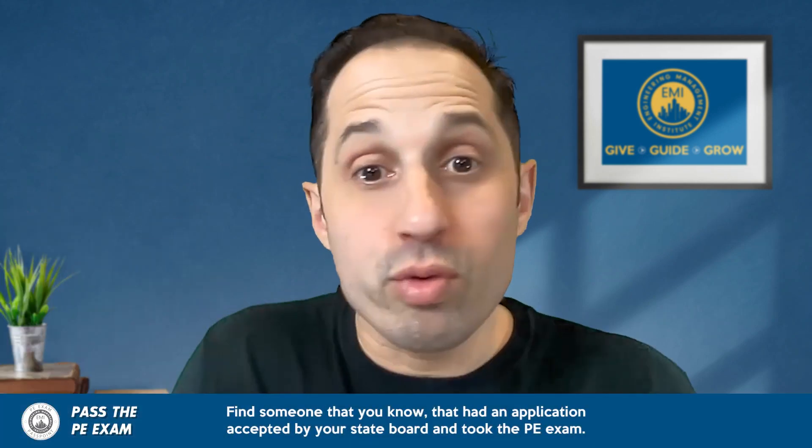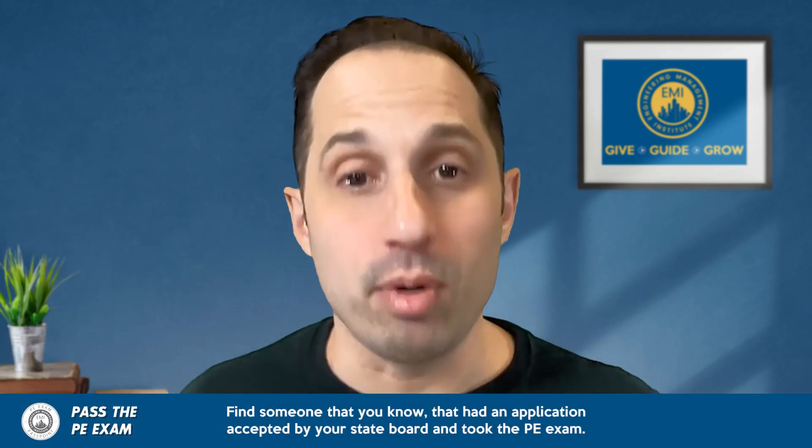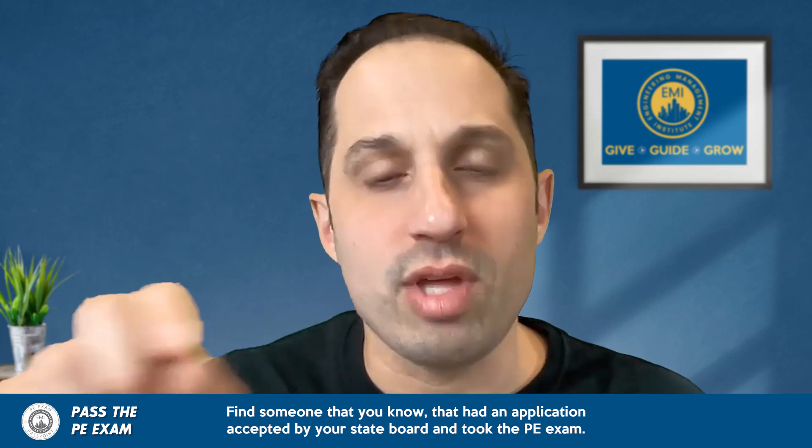Another thing I highly recommend is finding someone — either within your company or a colleague — who has had an application accepted by that state board and was able to sit for the PE exam. Use it as an example. Look at the terms and language they used and the type of work they submitted that was approved. You can use that knowledge and some of their examples when you craft your own application.